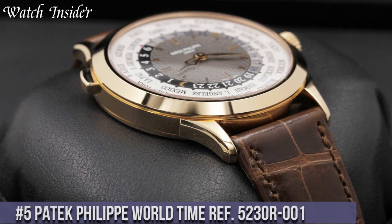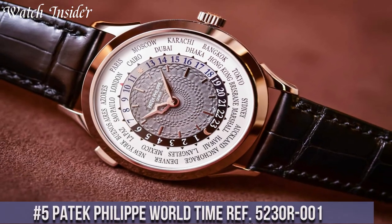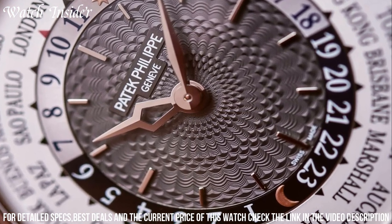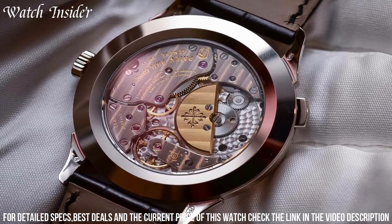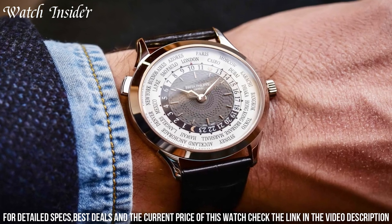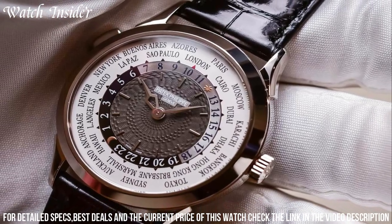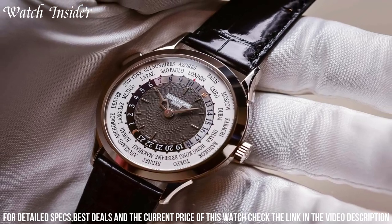Number 5: Patek Philippe World Time Ref 5230R001 — a luxurious timepiece that allows the wearer to keep track of the time in different time zones. The world time function is displayed on a stunning cloisonné enamel dial showcasing a world map with distinctive colors and outlines. The case is crafted from 18K rose gold, with a diameter of 38.5mm and a thickness of 10.23mm. It features a sapphire crystal case back showing the caliber 240 HU self-winding movement, which provides a power reserve of up to 48 hours.